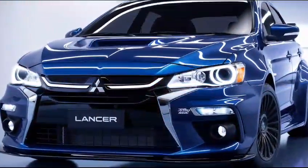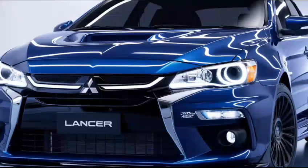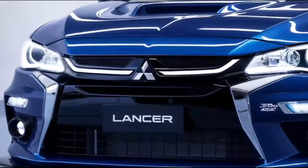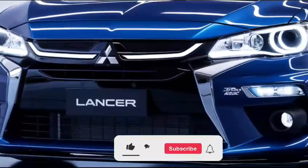Hey everyone, here's an overview of the 2025 Mitsubishi Lancer, covering its interior, exterior, pricing, safety, performance, and overall features.